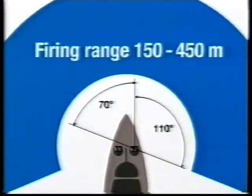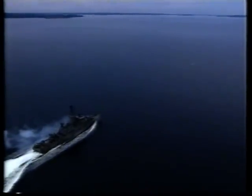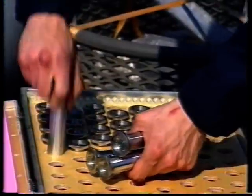The firing range is approximately 150 to 450 metres, with an azimuth angle of plus-minus 110 degrees. The grenades are operating from just below the surface down to approximately 500 metres, which makes the Saab ASW-601 an efficient weapon also in blue water. Complete reloading is done in only two to three minutes.